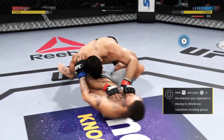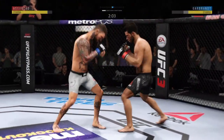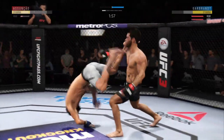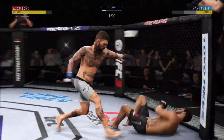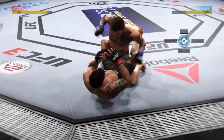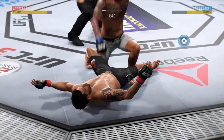Assuncao gets the single leg takedown. Changing to the southpaw stance now, Joe. Good right hand for Cody. Looked like it did start a little bit. He's on him a little bit.